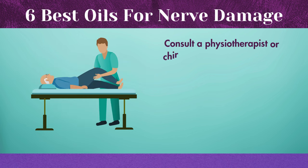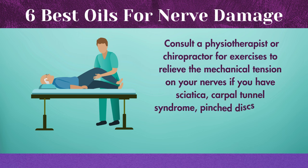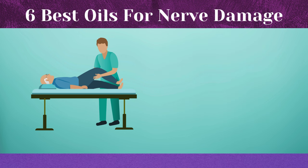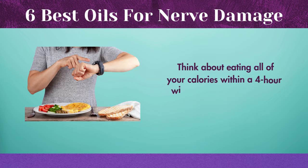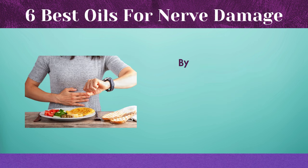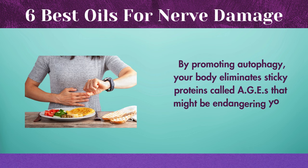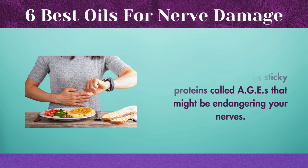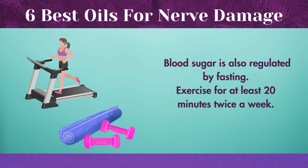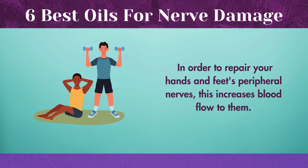Consult a physiotherapist or chiropractor for exercises to relieve the mechanical tension on your nerves if you have sciatica, carpal tunnel syndrome, pinched discs in your spine, or any other type of nerve injury. Think about intermittent fasting — eating all of your calories within a 4-hour window and fasting for 20 hours every day. By promoting autophagy, your body eliminates sticky proteins called AGEs that might be endangering your nerves. Blood sugar is also regulated by fasting. Exercise for at least 20 minutes twice a week to increase blood flow to peripheral nerves in the hands and feet.